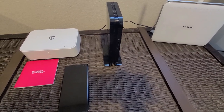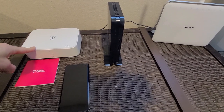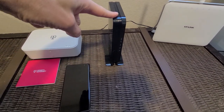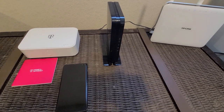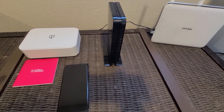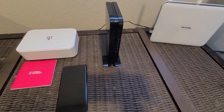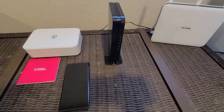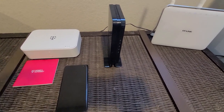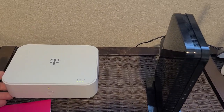Hey guys, in this video I'm going to be comparing T-Mobile home internet with Suddenlink cable internet, running on a Samsung S10 Plus. Welcome to One Way to Look at It. I hope you guys like this video and get something out of it, so please comment, like, share, subscribe, and enjoy.